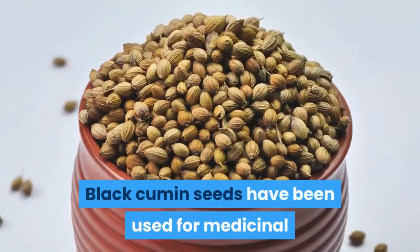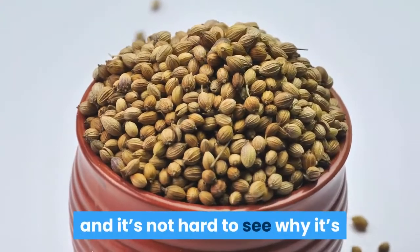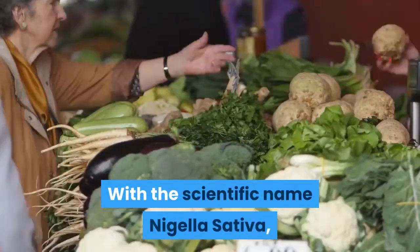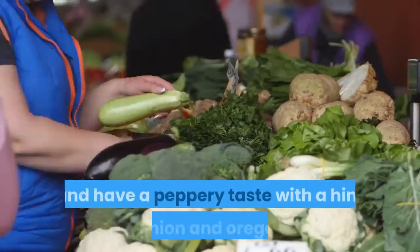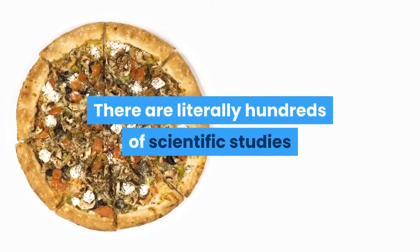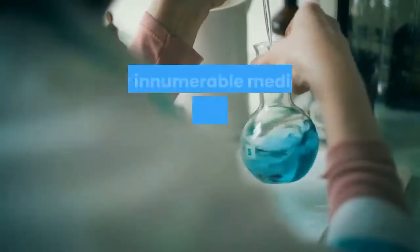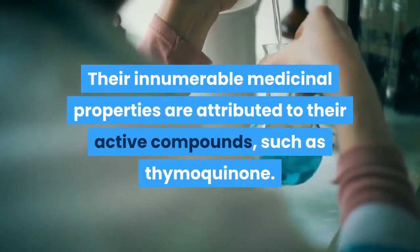Black cumin seeds have been used for medicinal properties in the Middle East for thousands of years, and it's not hard to see why they're gaining popularity in the West as well. With the scientific name Nigella sativa, these seeds are extracted directly from the black cumin flower and have a peppery taste with a hint of onion and oregano. There are literally hundreds of scientific studies showing how great the oil extracted from black cumin seeds can be for your health. Their innumerable medicinal properties are attributed to active compounds such as thymoquinone.